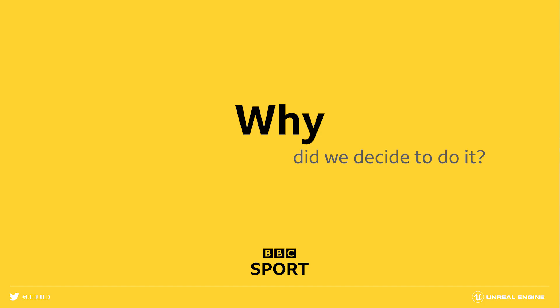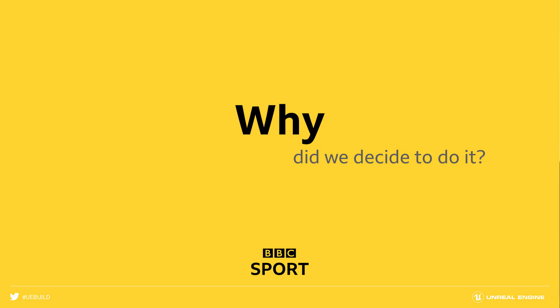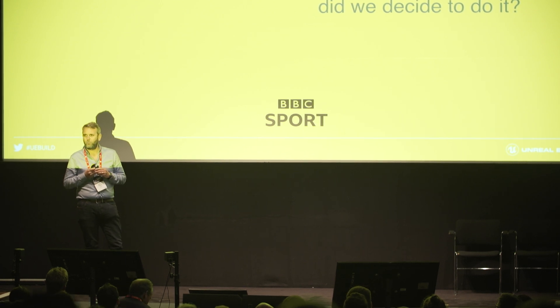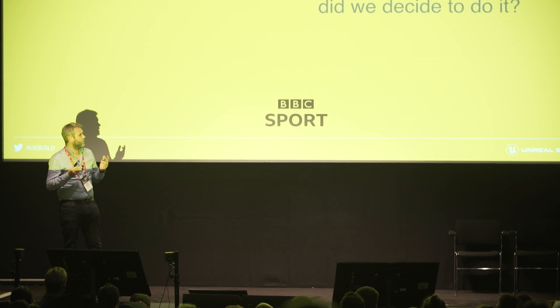Three years ago I was at IBC in Amsterdam and we were looking at Match of the Day, refreshing our actual physical set, looking at new LED technology. And it was there that I saw on a stand Zero Density, and they were using Unreal Engine. For the first time we thought we could actually do Match of the Day and BBC Sport programmes from a virtual set and get the real quality — in real time. That's firstly why we decided to do it.